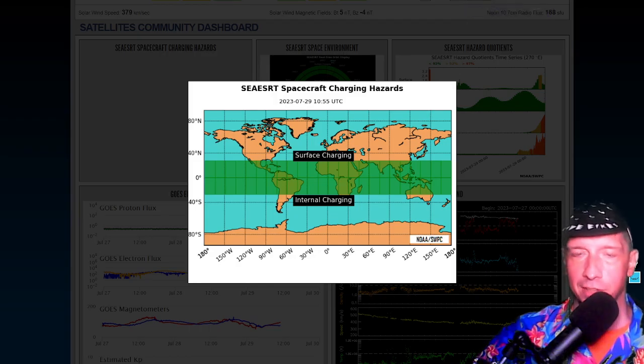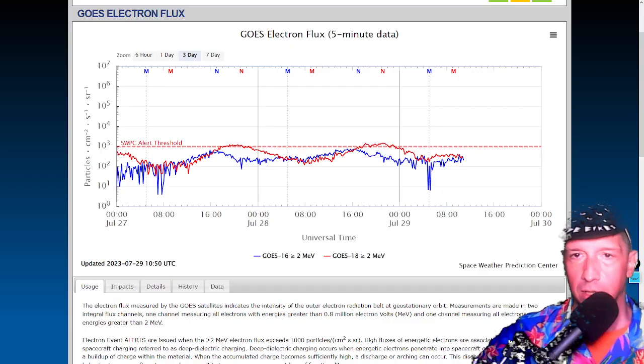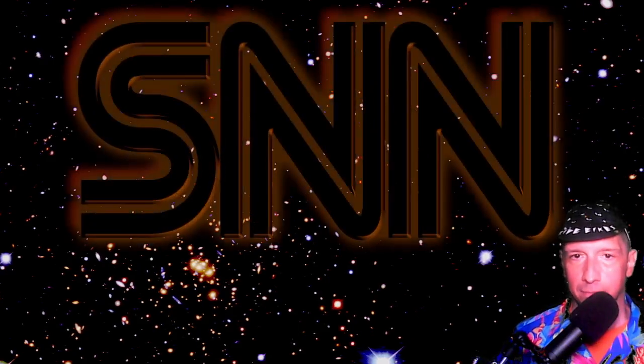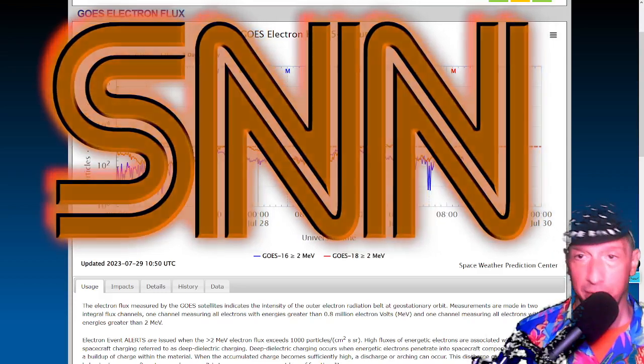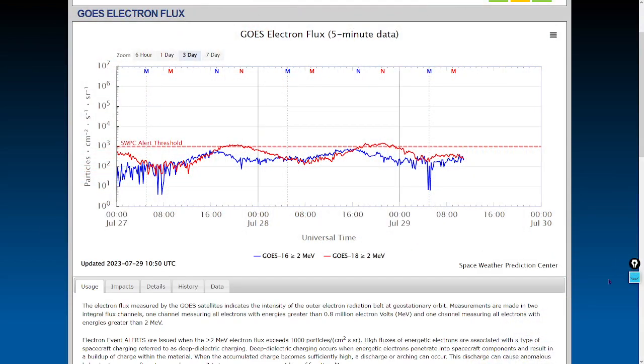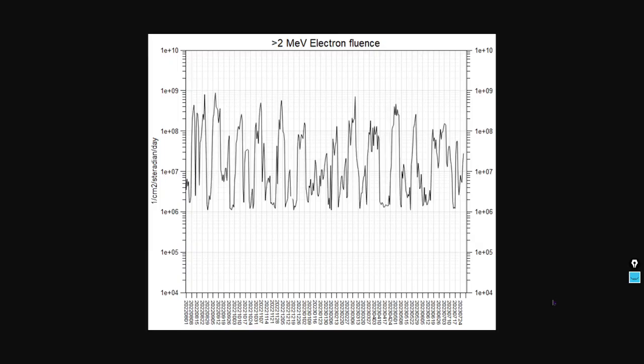Satellite charging hazards are non-existent — it is smooth sailing for satellites. There are no low-energy electrons building up on the surfaces, and there are no high-energy electrons building up in the internal circuitry of those satellites. So you can expect good communications at least from the satellite down to Earth. The GOES electron flux is just in an operating range — here's the one-year graph to put that in context, just kind of in the middle of the range.